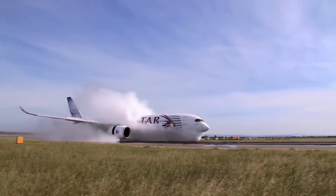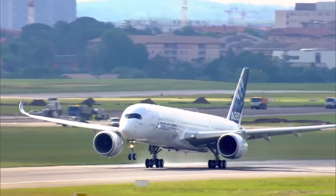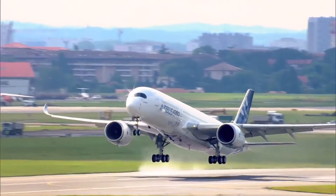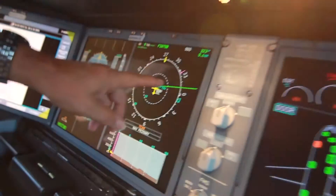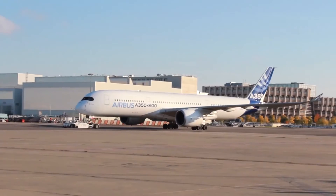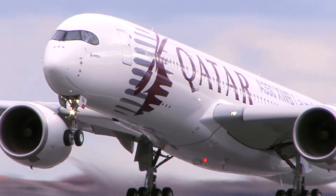In addition to this extensive prototype testing, every single plane that comes off the assembly line is taken on its own test flights. Once the test pilots and test flight engineers are happy, we're done. The plane heads out onto the runway for delivery to an airline somewhere around the world.